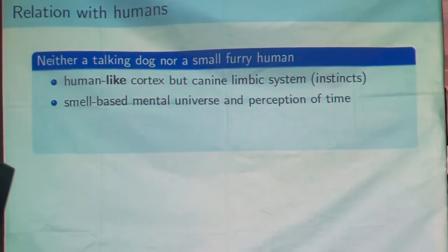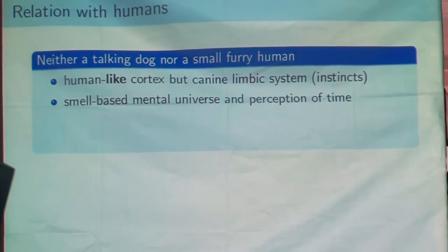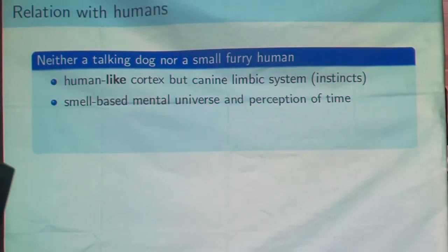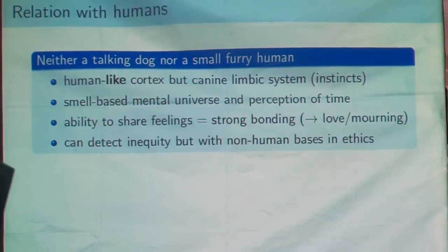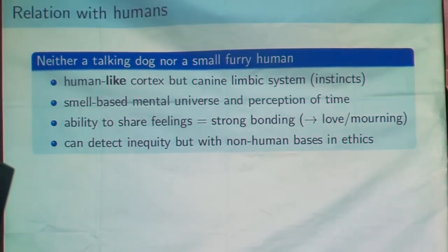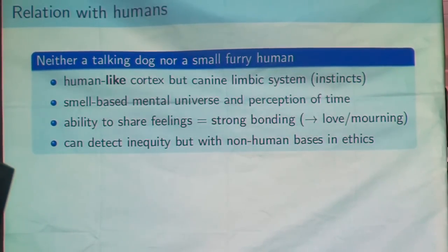They will have a human-like cortex, but the rest of their brain will still be animal — still dog-like. They'll probably have a smell-based understanding of the universe, contrary to the sight-based universe we have as humans. Also, the fact that if they are able to share feelings with their masters and owners and to speak, it's probable that they will be able to have much stronger bonding with them.